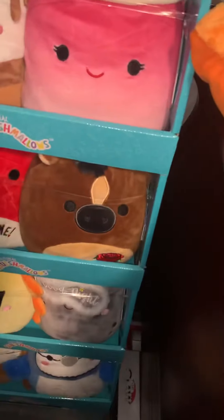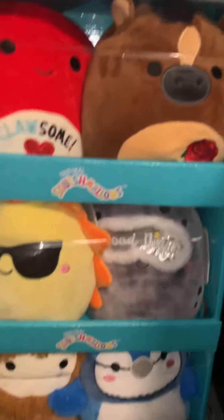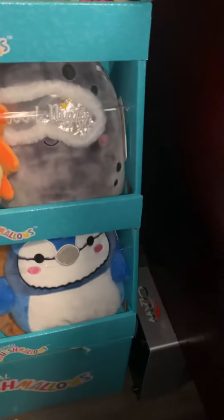Rosie the Horse, Derby Horse, Cruz the Sun, Boulder the Moon, Benny the Bigfoot, and Babs the Blue Jay.